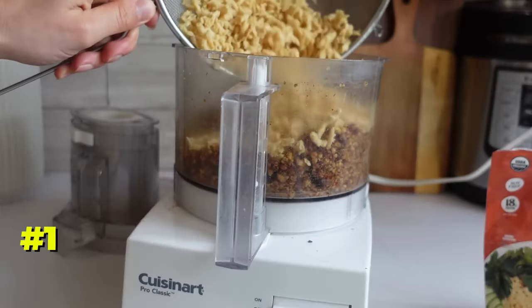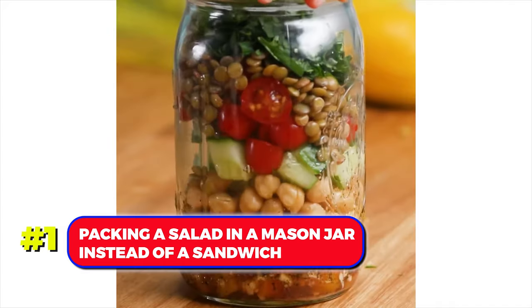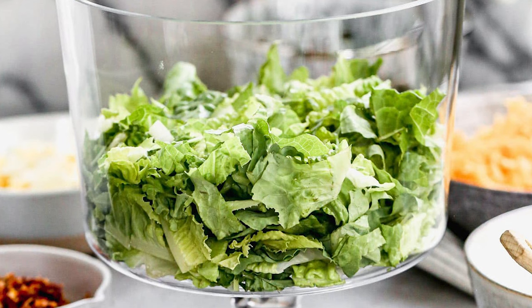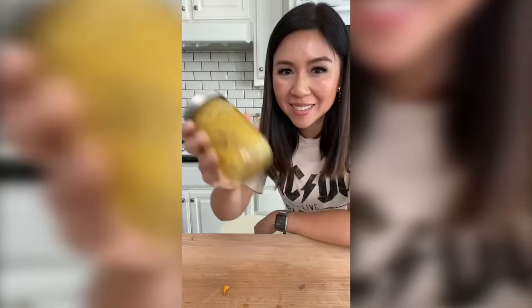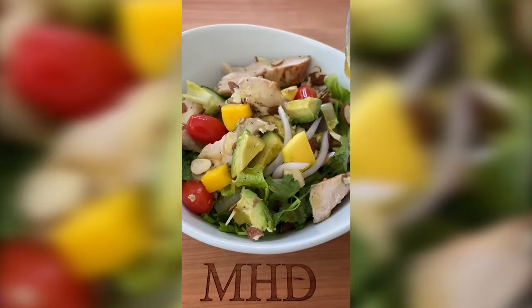Number 1. For those opting for a healthy work lunch, consider packing a salad in a mason jar instead of a sandwich. Layer your salad ingredients with the dressing at the bottom to prevent the lettuce from becoming soggy. With a jar's cover, a simple shake when it's time to eat will result in a delicious salad.